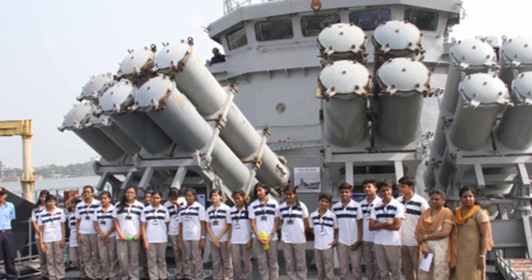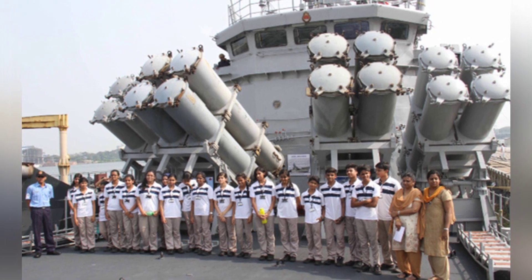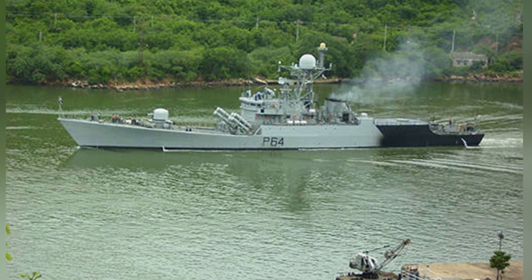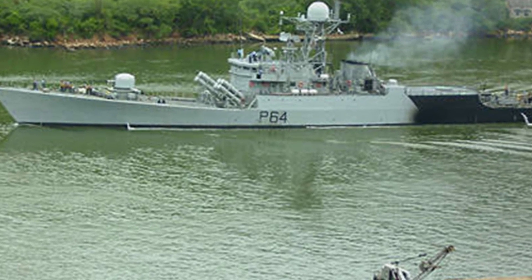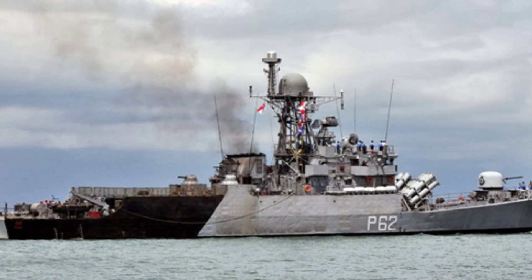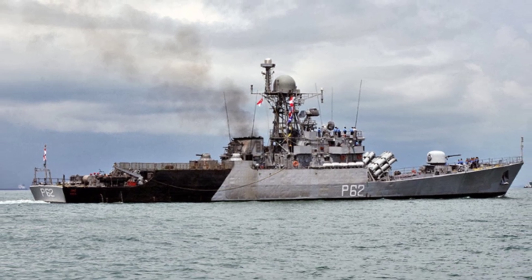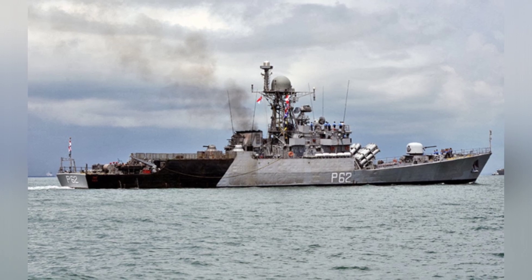The ships also have two AK-630 six-barrel 30mm close-in weapon systems, which can engage targets within 2 kilometers at a rate of 3,000 rounds per minute. The ship is equipped with four quadruple 3M24E SS-N-25 anti-ship missile launchers on the deck behind the main gun turret. The missiles use active radar guidance, fly at 0.9 Mach, with a maximum range of 130 kilometers. The 145-kilogram warhead is sufficient to cause significant damage to small and medium-sized surface vessels.